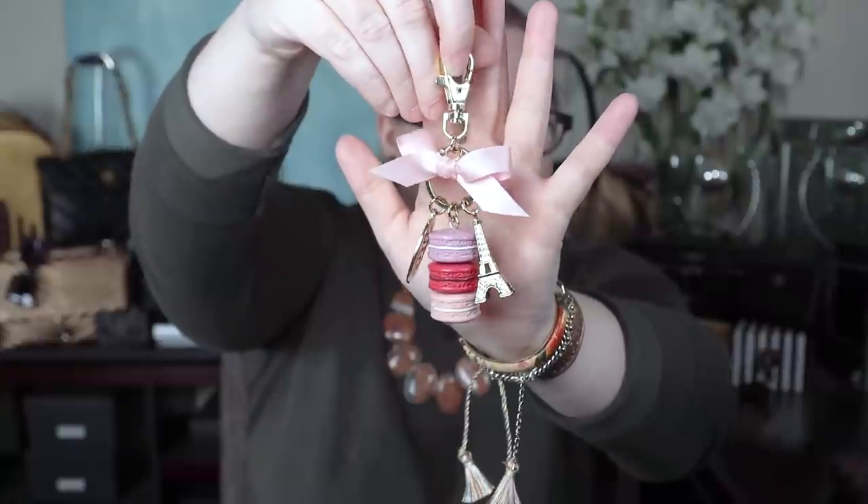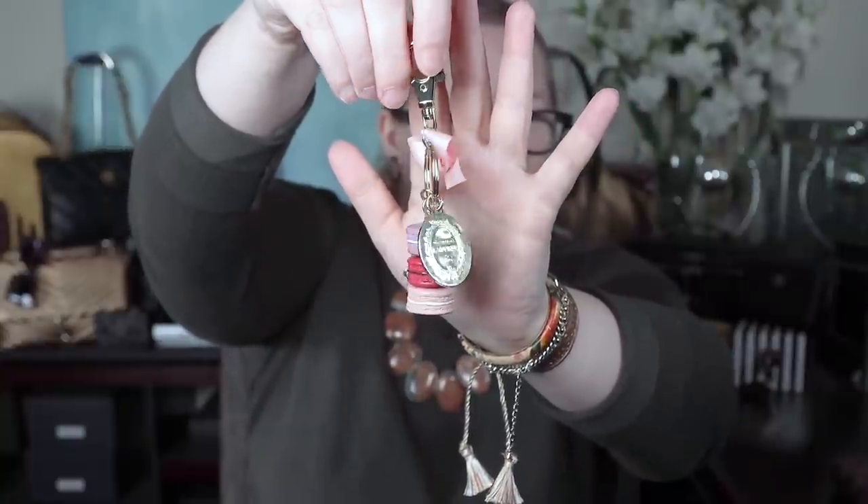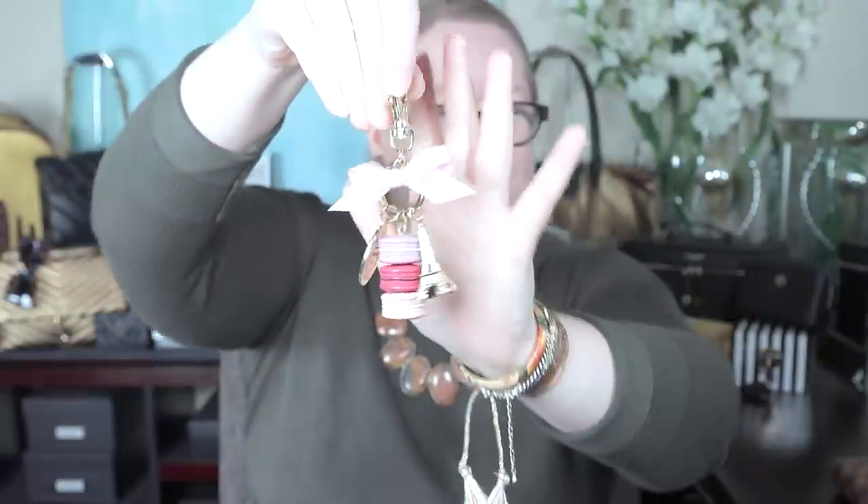The first piece I'll share is this macaron bag charm from Lottery. This lovely item was a gift to me a few years ago from another YouTuber, Lili LV. She's fantastic, very sweet, very generous — she's given me lots of lovely things, and that is one of them.